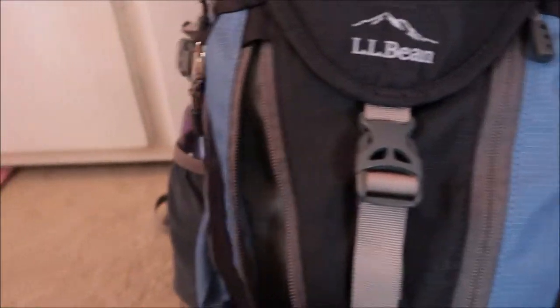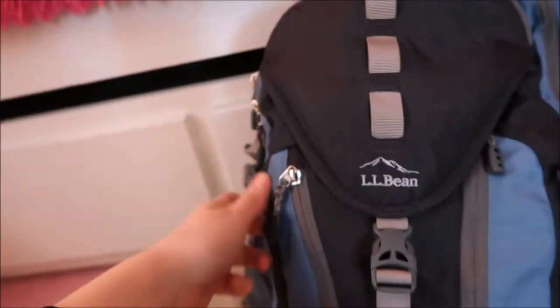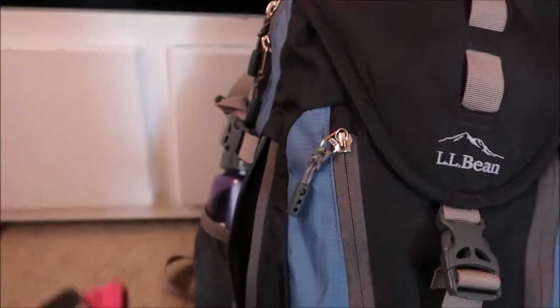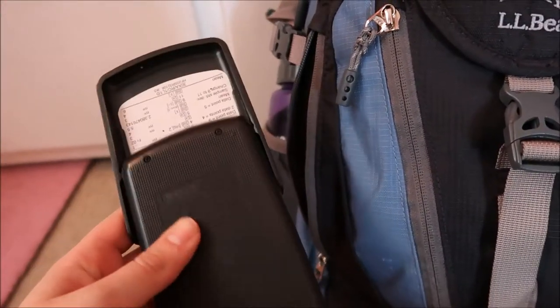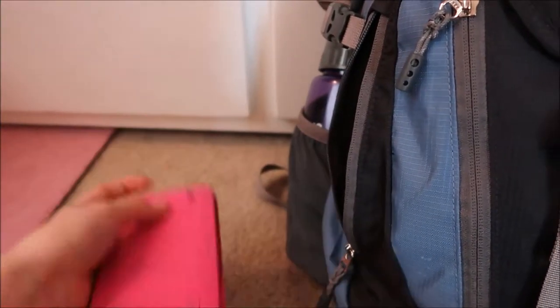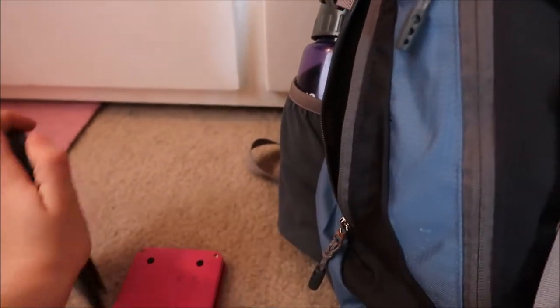This pocket right now is nothing — sometimes it's food, who knows. Over here on the other side I keep my calculators. I've got my four-function smaller calculator and then a more advanced one that does all the fancy things.